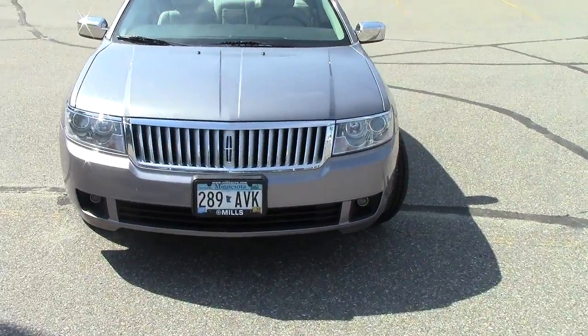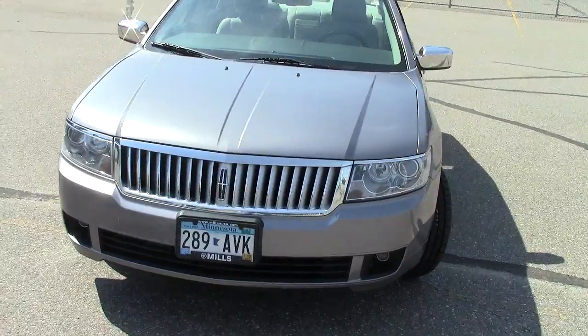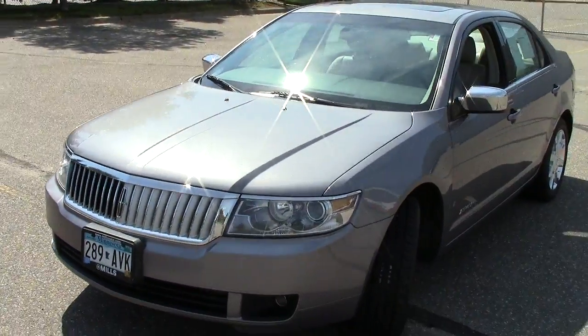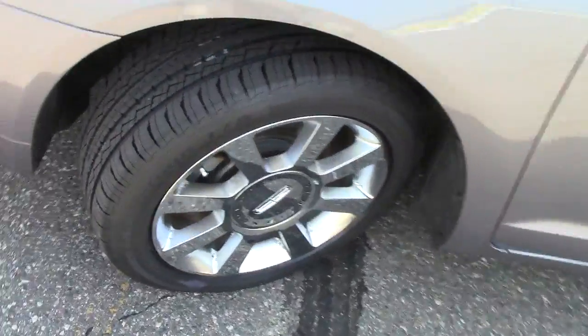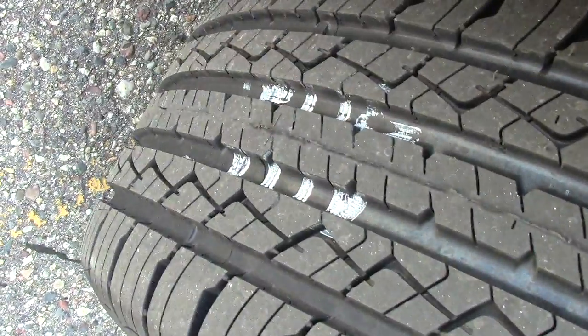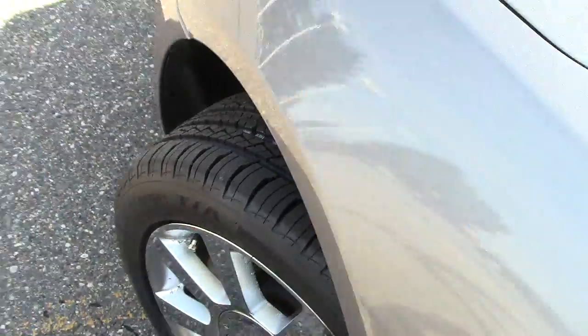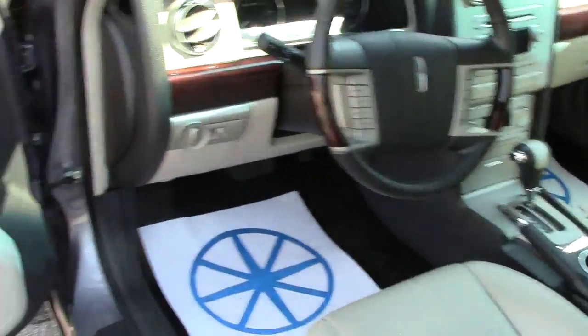It also has automatic HID headlights up here in the front. Under the hood, a three-liter six-cylinder motor, so lots of power along with some great fuel mileage. You may have noticed the paint marks on the wheels along with the little nipples — those are brand spanking new tires all the way around, which is nice.